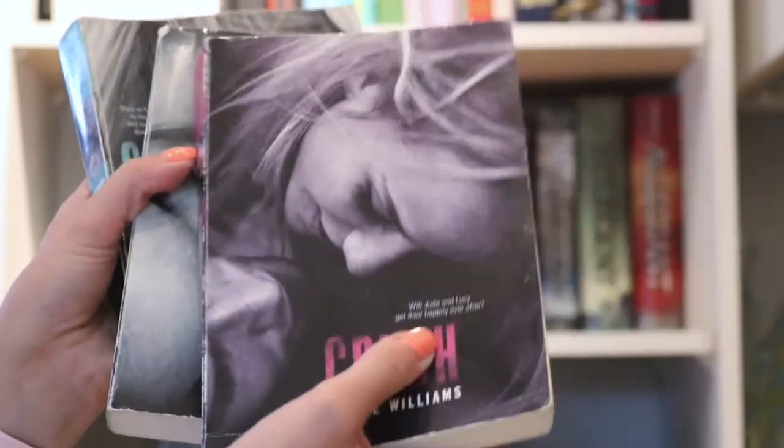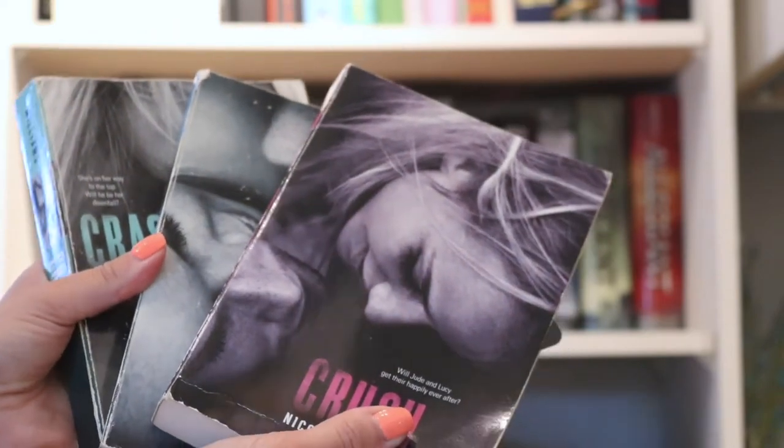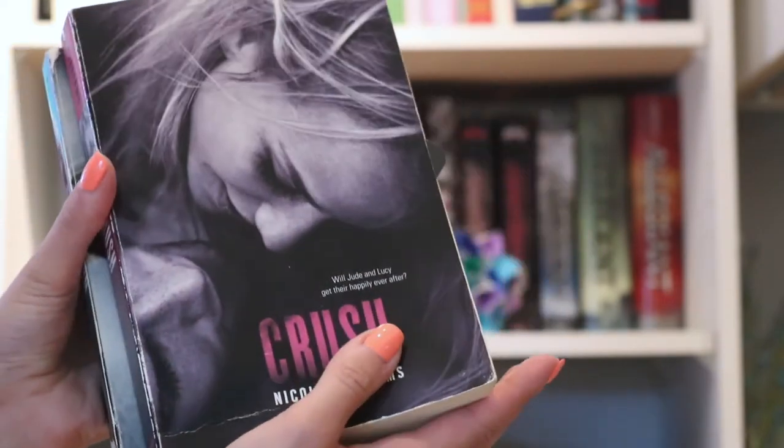It's about a teenage ballerina, and at the time I really loved ballet, so I really enjoyed these books. You can tell I read them a couple times because the edges are starting to wear a bit.